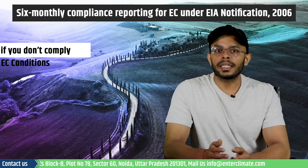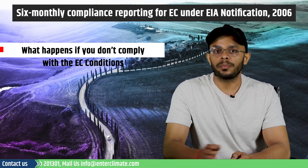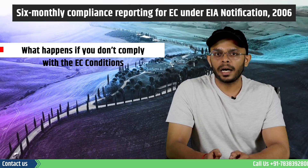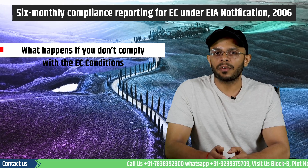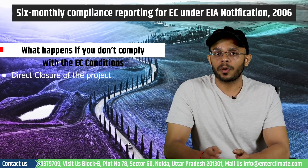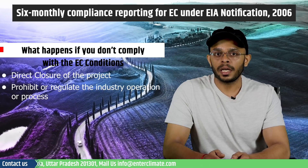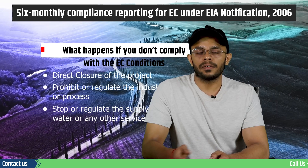In cases where the proponent violates the compliance or does not submit the compliance report, punitive actions can be taken by the MOEF or the SIA as per the Environment Protection Act of 1986 for the breach of environmental clearance conditions. The MOEF also has the power to direct the closure of the project, prohibit or regulate industry operations or processes, and stop or regulate the supply of electricity, water, or any other service.